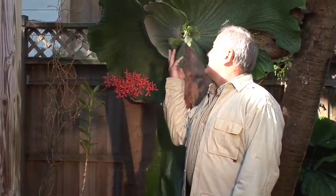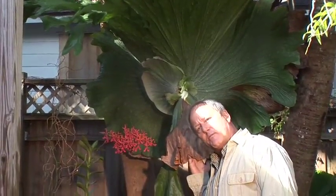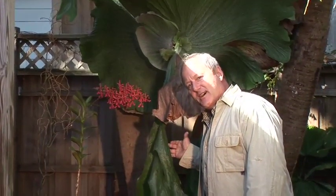This is Platycerium superbum. It was the size of a fist 31 years ago. It has never gone below 45 degrees. It makes these enormous leaf shields — two to catch the monkey dung in the leaf litter, and then two to come out with a spore patch for asexual reproduction, and these huge antlers. It is one of the largest in North America.